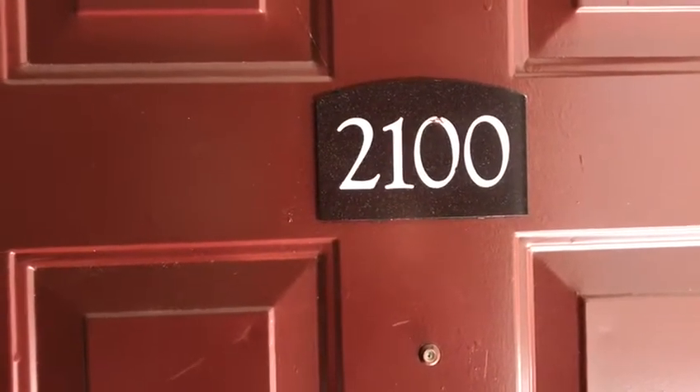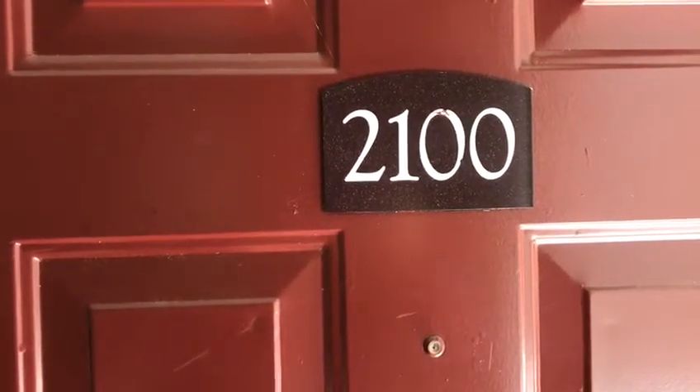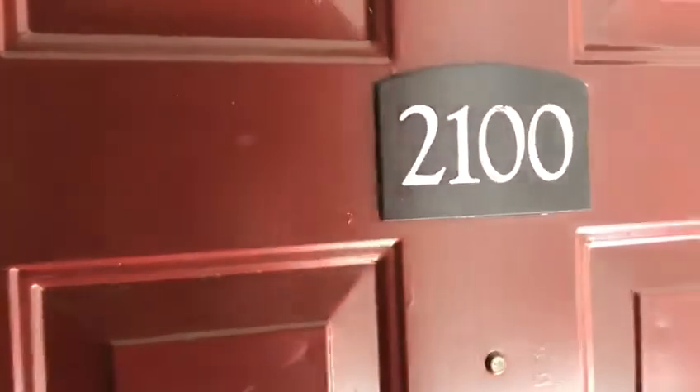Welcome to Redmond Hill. I'm William and I'm going to be showing you around one of our two-bedroom, one-bath apartment homes today. Let's go in and take a look around.